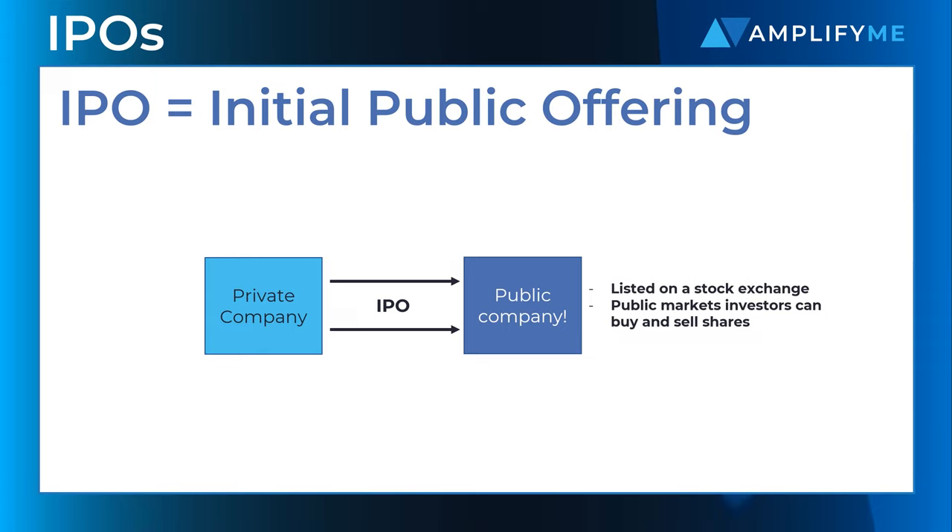The upsides for a company contemplating an IPO are clear. An IPO gives the company access to significant pools of capital to execute growth plans, whilst also providing an exit event for founders and early investors.